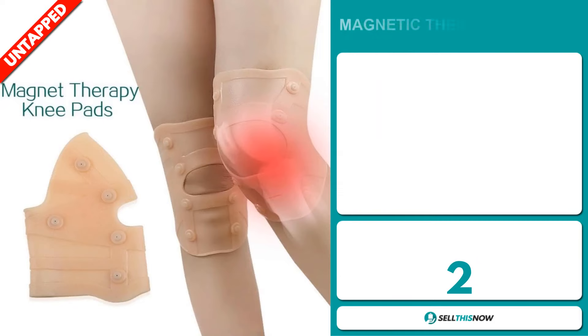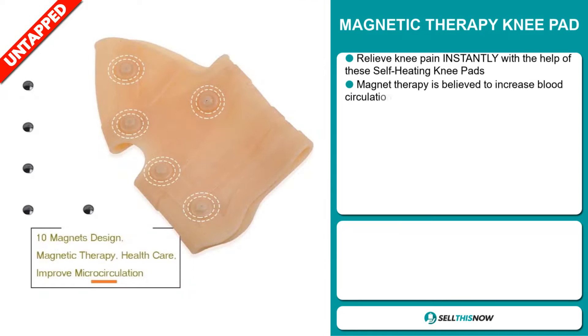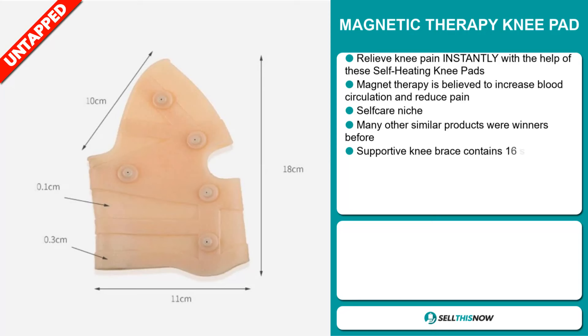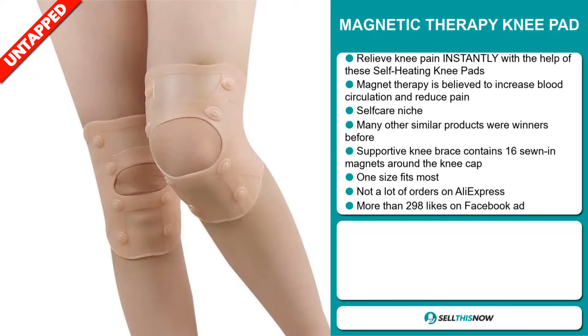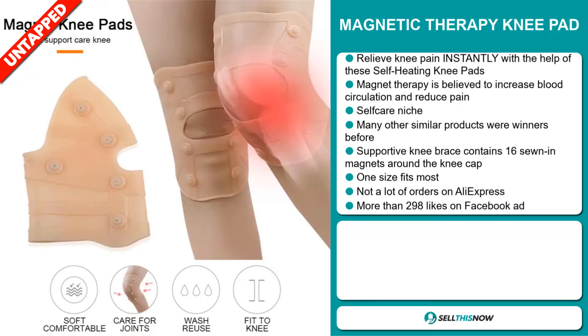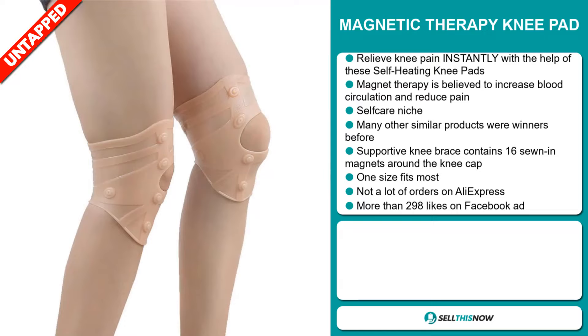Our next product is the Magnetic Therapy Knee Pad. This relieves knee pain instantly with the help of these self-heating knee pads. Magnet therapy is believed to increase blood circulation and reduce pain, and it falls under the self-care niche market. Many other similar products were winners before on the market. These supportive knee braces contain 16 sewn-in magnets around the kneecap, and one size fits most. We also think it has a lot of untapped potential. So far there haven't been many orders on AliExpress, so you could definitely take advantage of this.